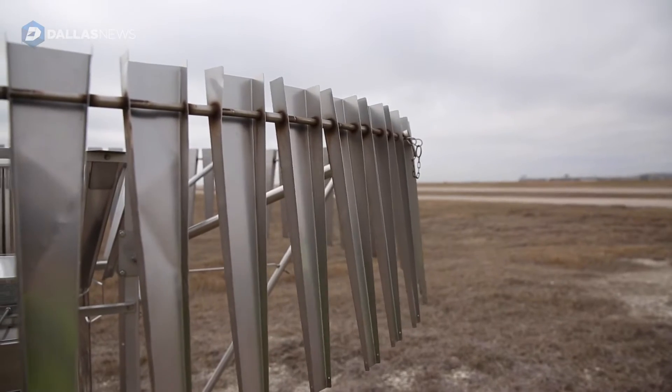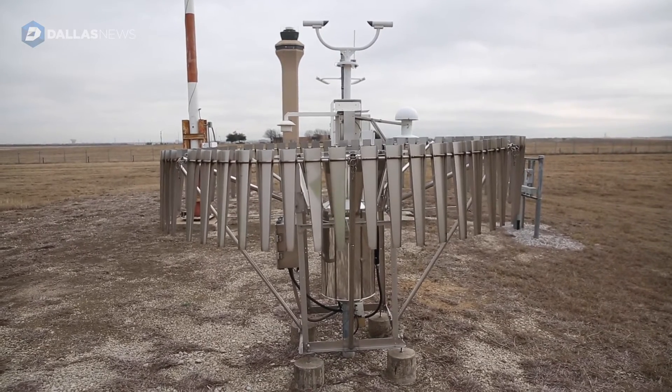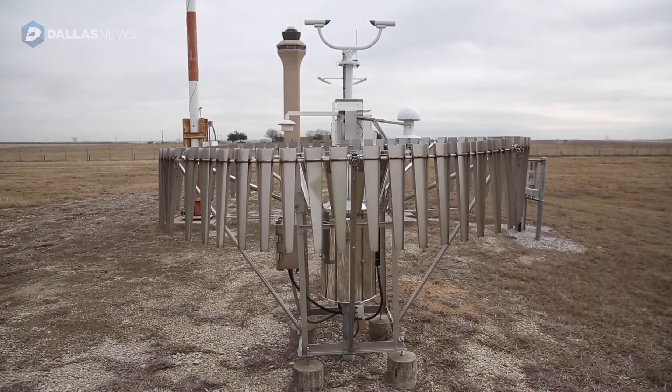The rain gauge itself doesn't look like your average rain gauge. It has some metal flaps that look like shingles on the outside, and the purpose of those is to prevent turbulence from planes or high winds from blowing water out and possibly messing up that day's rainfall or snowfall amount.